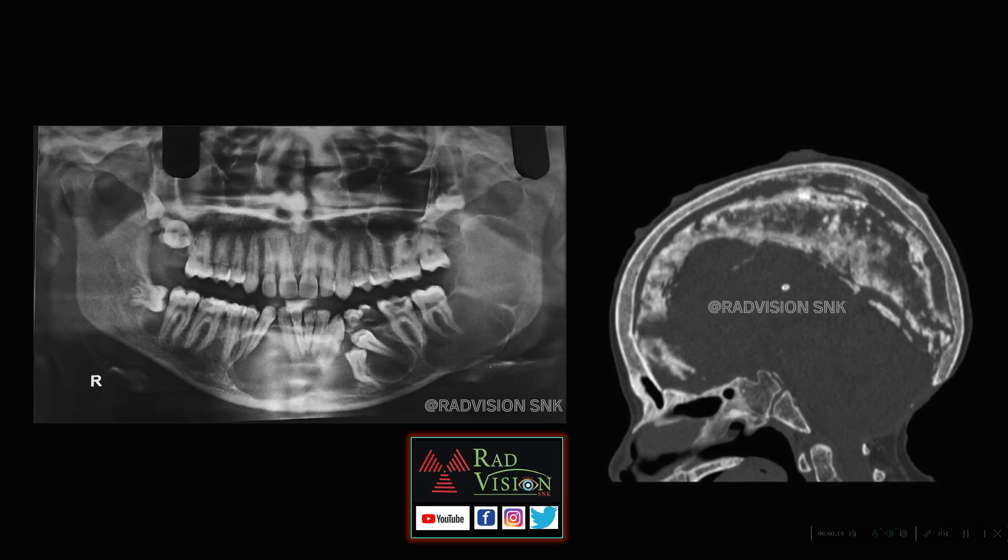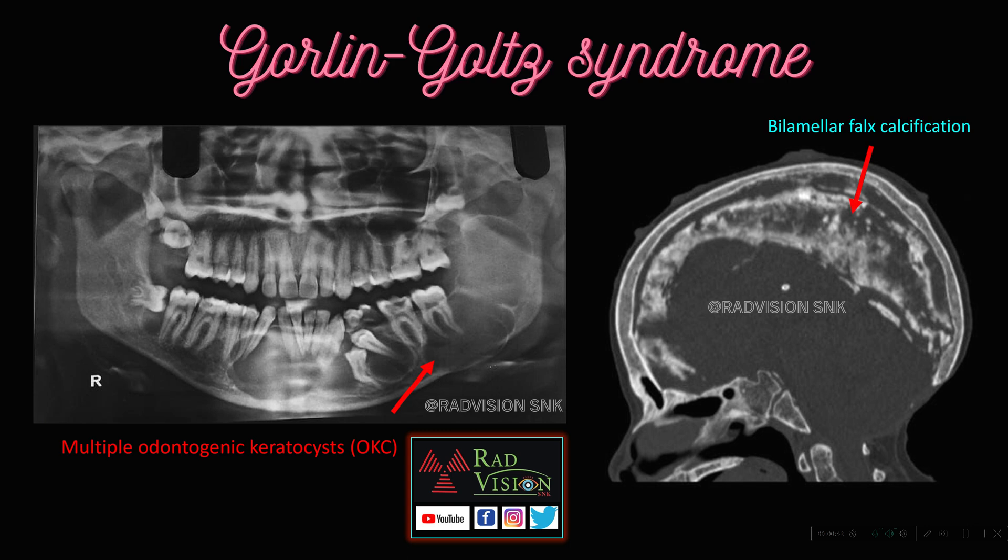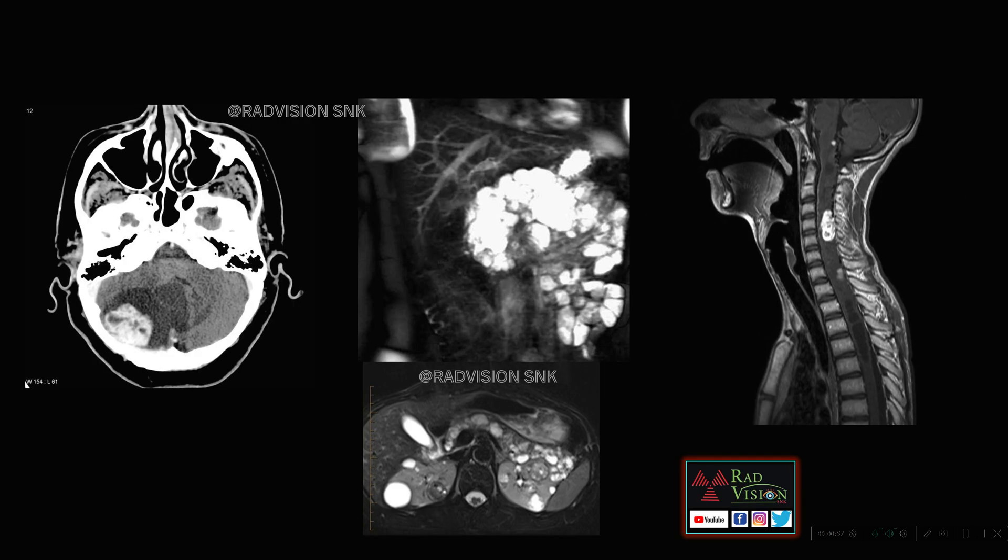This is the first case. Here you can see there are multiple well-defined radiolucent lytic lesions noted predominantly in the mandible — also in the posterior mandible — and they are located around the roots of the teeth. You can also see dense midline falx calcifications. Whenever you see multiple cysts in the mandible, especially in the posterior mandible around the roots of the teeth, and also bilamellar falx calcification, definitely suspect Gorlin-Goltz syndrome. These arrows indicate multiple odontogenic keratocysts, and this is bilamellar falx calcification. It is called Gorlin-Goltz syndrome, and there is also an increased risk for basal cell carcinomas — that is why it is also called basal cell nevus syndrome.